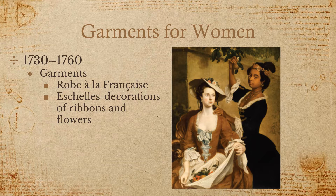Decorative fabrics were worn in English and French courts, and even in American upper societies. This continued through the turn of the century.